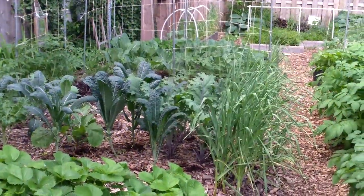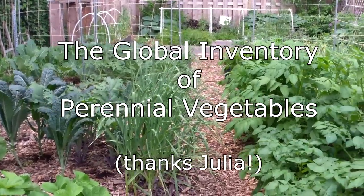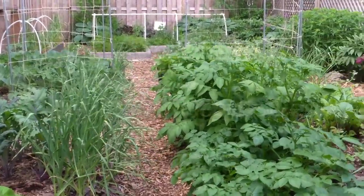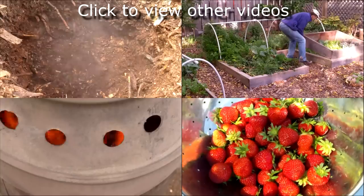If you'd like to know more about what perennial vegetables you can grow in your area, please see the link to the Global Inventory of Perennial Vegetables in the description below. Well, that's all for now. Thank you very much for watching. And until next time, remember: you can change the world one yard at a time.